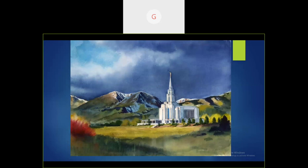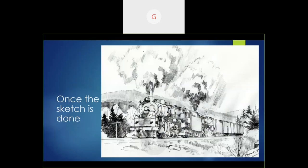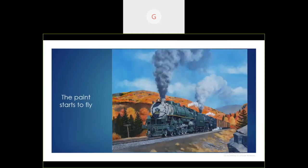The paper I ended up using is a 300-pound Arches rough. Once the sketch is done the paintings start. This is how the sketch looks when the client approves it and says, 'Yeah, this is kind of what I want.' And this is how the finished painting turns out. The sketches are mainly for composition and placement on the paper, making sure I can get everything into the set size.